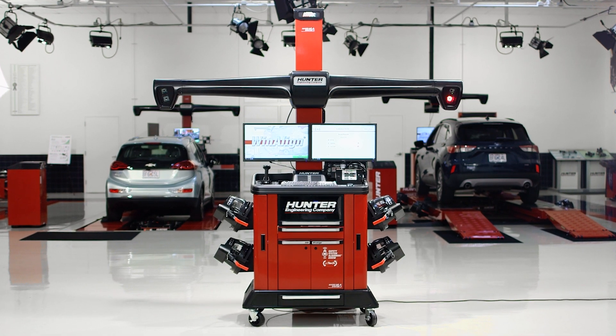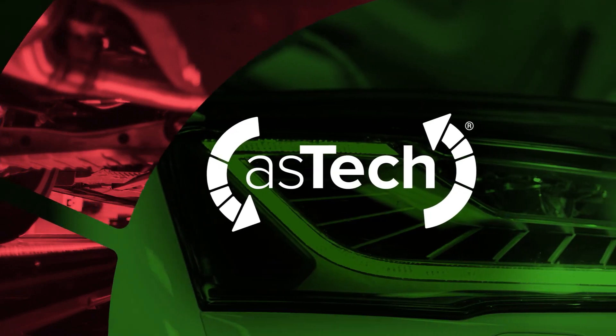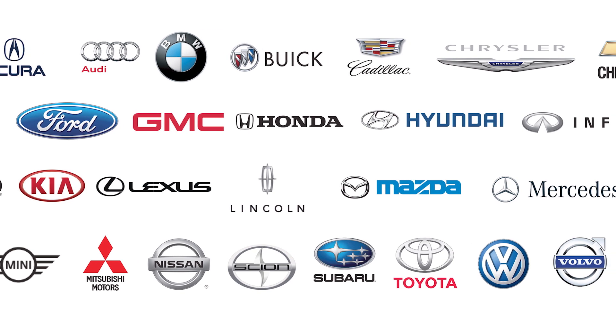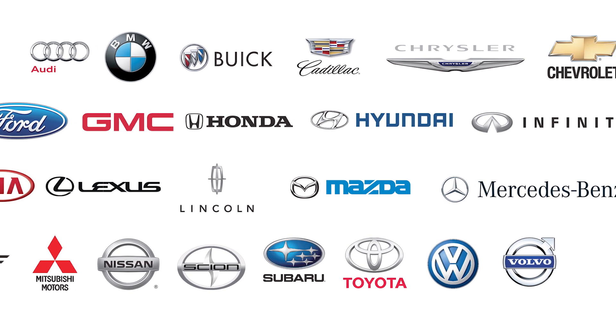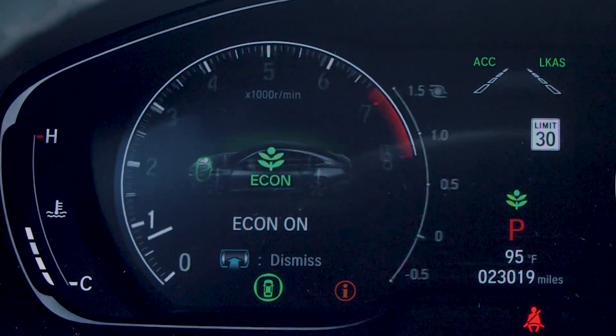I'm proud to introduce the new Aztec ADAS Assist feature for Hawkeye Elite aligners. Aztec is a remote diagnostic and calibration company with a collision industry focus. They buy OEM scan tools and hire trained technicians to use them remotely on vehicles in your shop for everything from pre and post scan to ADAS calibration.